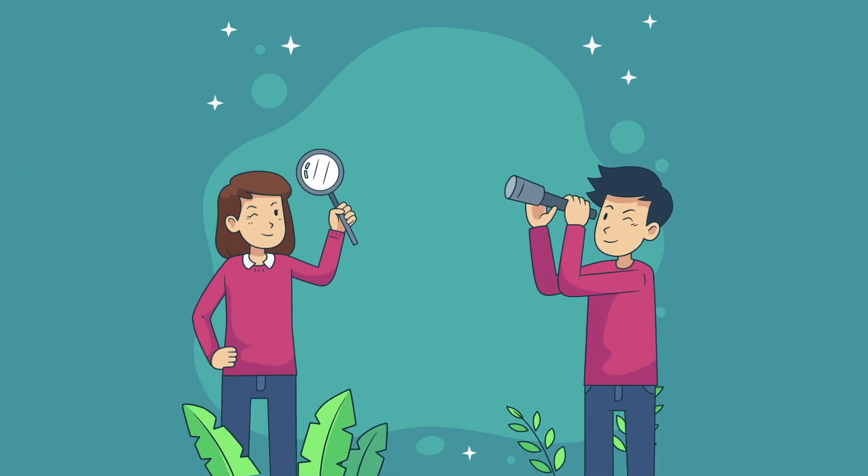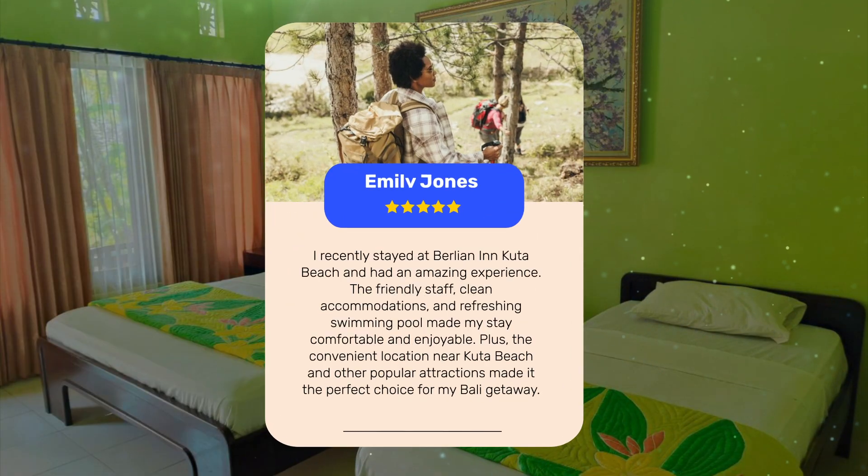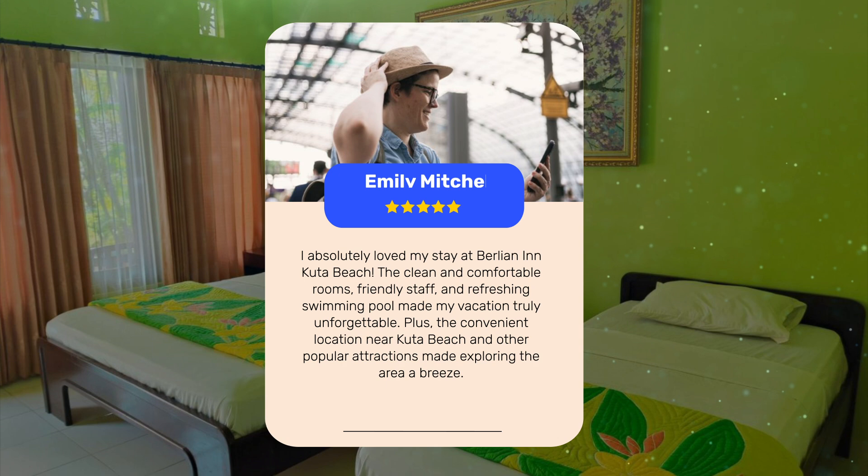Let's see what other travelers had to say about this hotel. I recently stayed at Berlin in Cuda Beach and had an amazing experience. The friendly staff, clean accommodations, and refreshing swimming pool made my stay comfortable and enjoyable. Plus, the convenient location near Cuda Beach and other popular attractions made exploring the area a breeze.